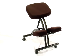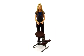If you're looking for a comfortable, ergonomic chair to lessen the pains of extended sitting, you'll love this kneeling posture office chair.